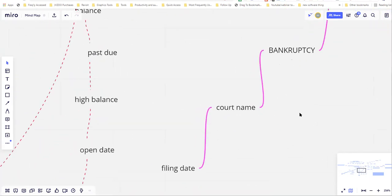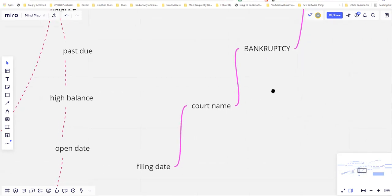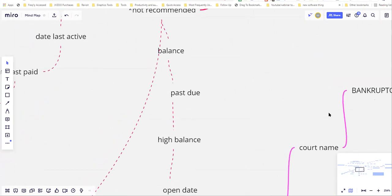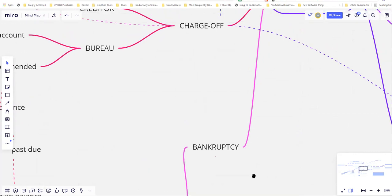For a bankruptcy, it's actually really simple. You're only going to dispute the court name and the filing date. That is the way that I remove bankruptcies — going after inaccuracies with the court name and filing date. Every single bankruptcy I've ever removed has followed this pattern. Going first to the court and getting proof they don't verify with the bureaus is a waste of time. We're looking for permanent deletions, not temporary ones.